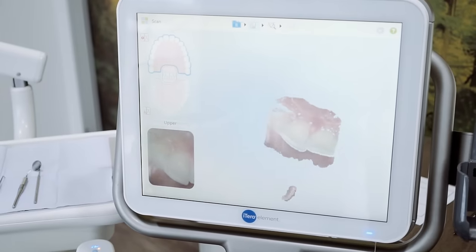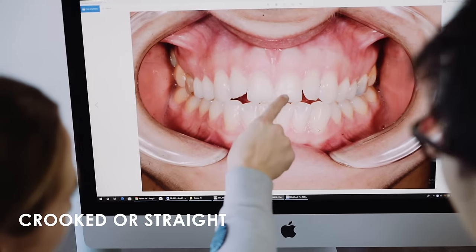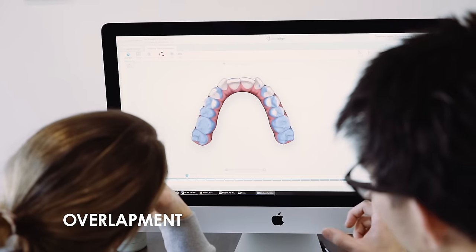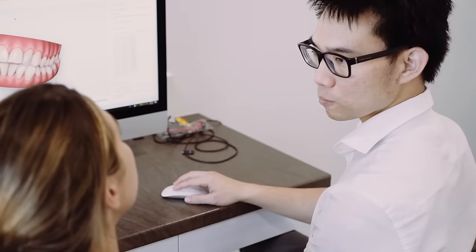The second one would be the alignment of your teeth — how crooked are your teeth, how straight are they, are there any areas of overlap between the teeth? All these issues with alignment can be rectified with either option, but it depends on the severity of the misalignment.